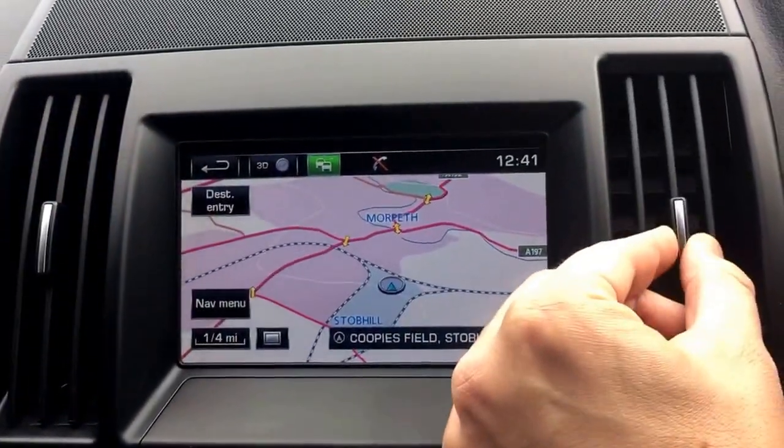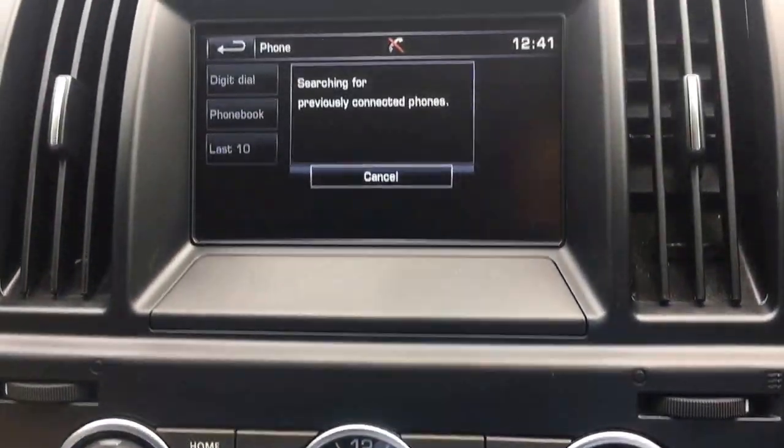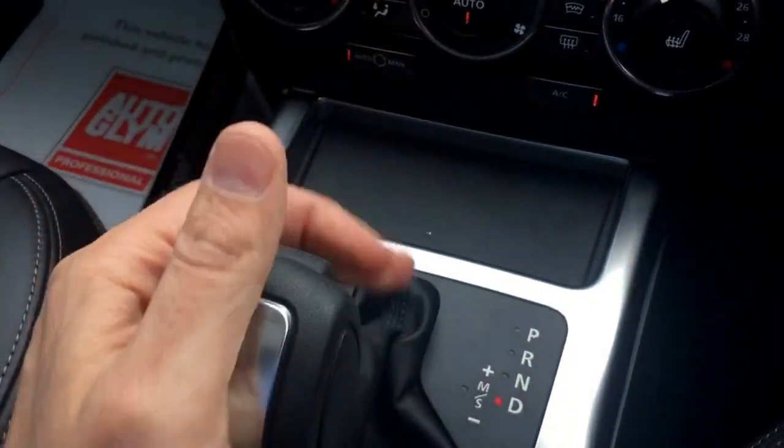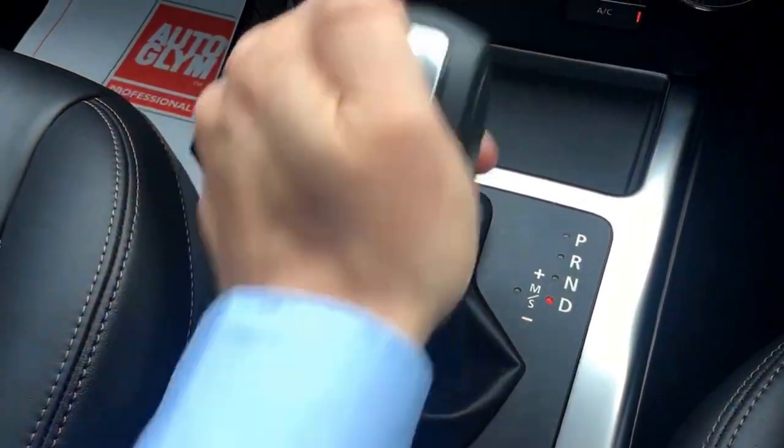If you've looked at Range Rovers and Discoverys it's the same sort of system — really easy to use, with Bluetooth telephone preparation as well. Automatic transmission down to drive, with a sport mode and Tiptronic-style up and down shifting available.